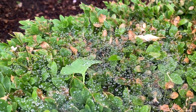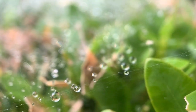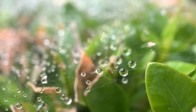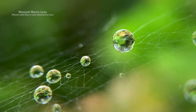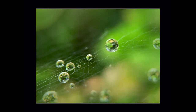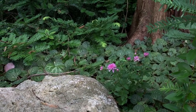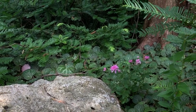I see the spider web with water drops and take my phone out of my pocket again. Here is another opportunity to isolate something small in a larger scene.